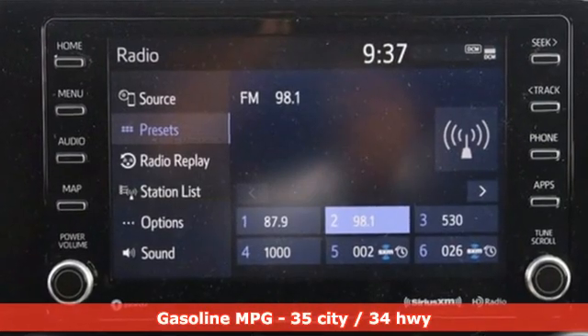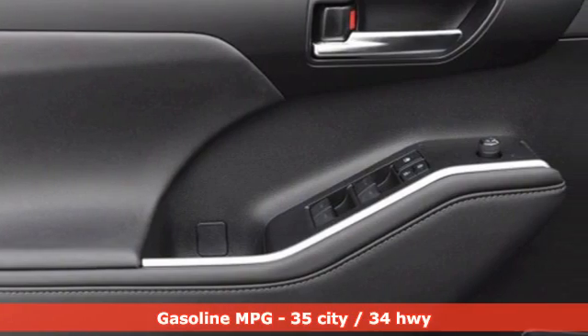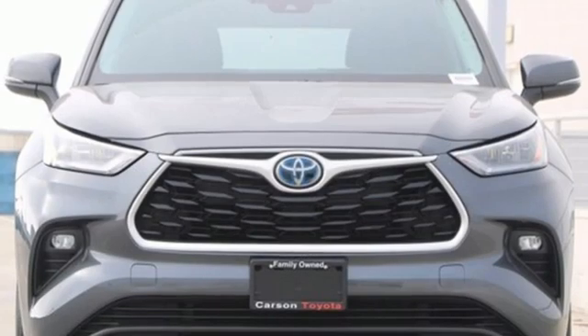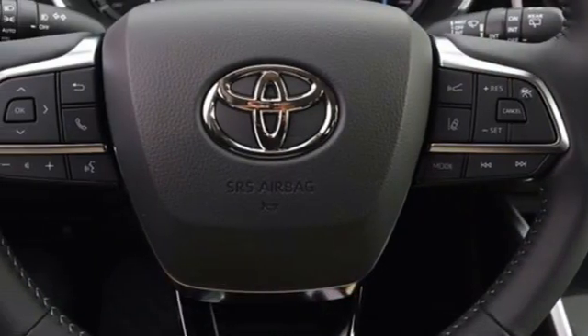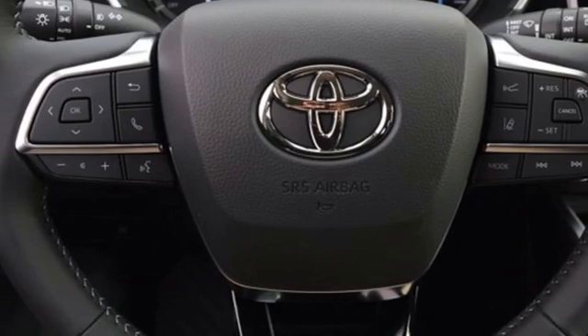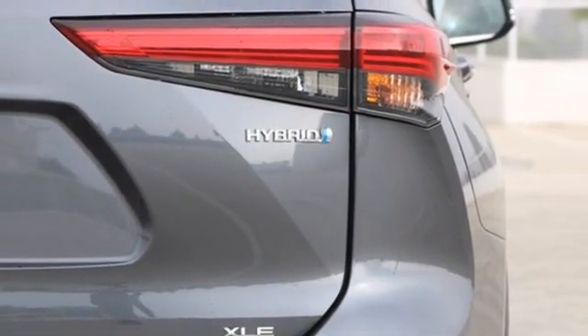Continuously variable automatic transmission. Dual zone climate control. Streaming audio. Auto dimming rear view mirror. Cabin preconditioning. Wi-Fi hotspot. External memory control. Express open and close sliding and tilting sunroof. Inductive device charging. And i4 engine.